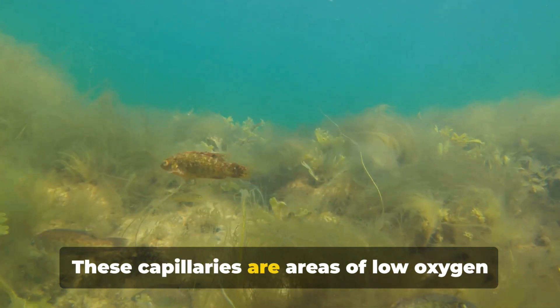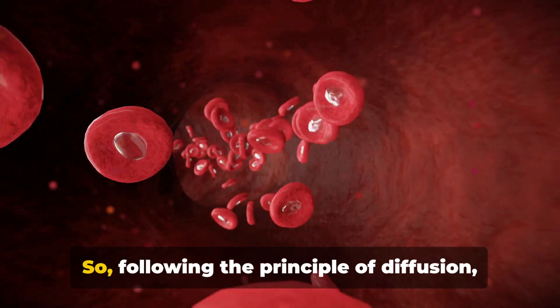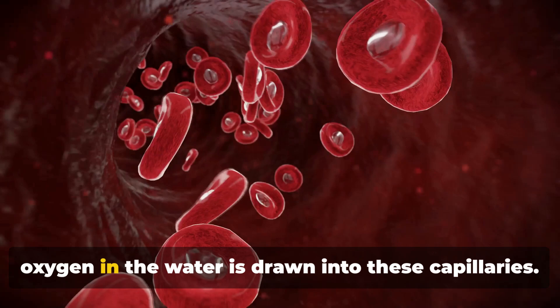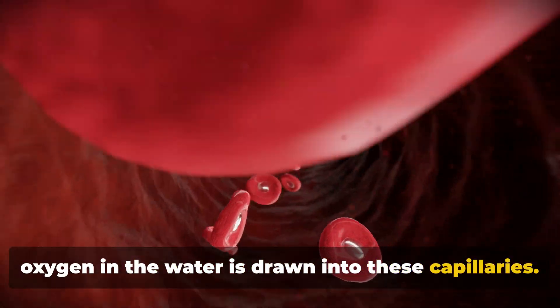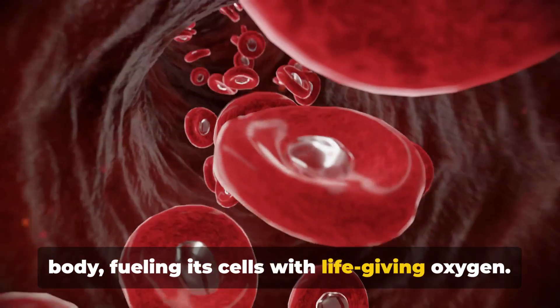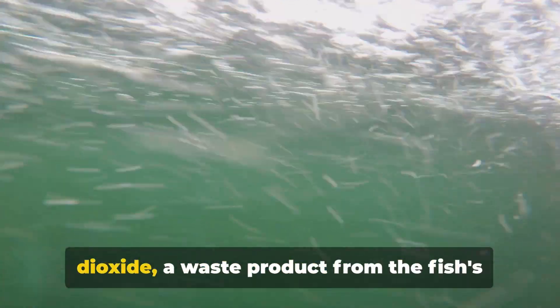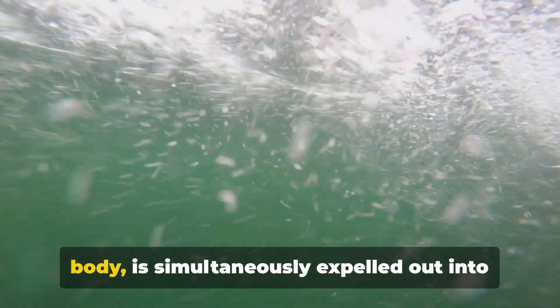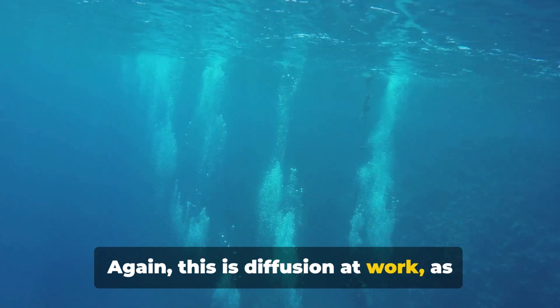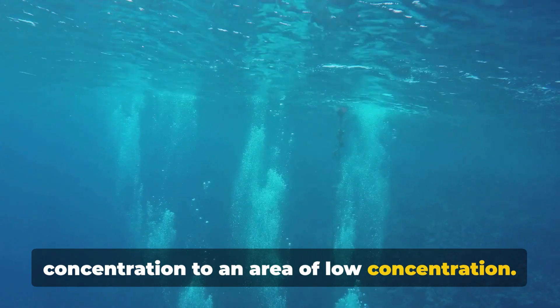These capillaries are areas of low oxygen concentration compared to the water passing over them. So, following the principle of diffusion, oxygen in the water is drawn into these capillaries, binds to red blood cells, and is transported to the rest of the fish's body, fueling its cells with life-giving oxygen. At the same time, carbon dioxide — a waste product from the fish's body — is simultaneously expelled out into the water, moving from an area of high concentration to an area of low concentration.